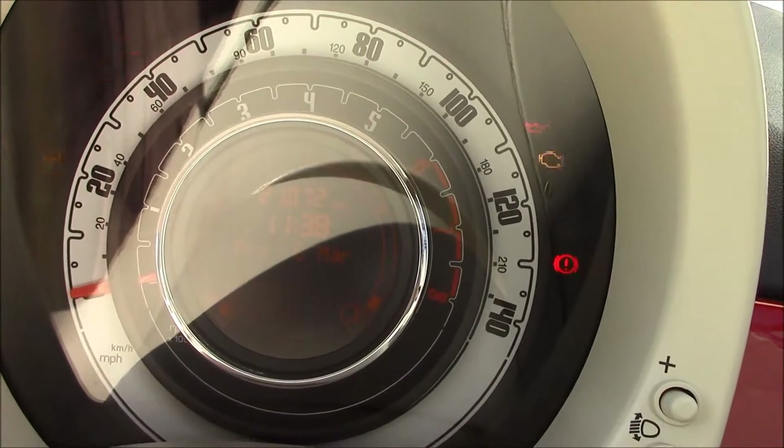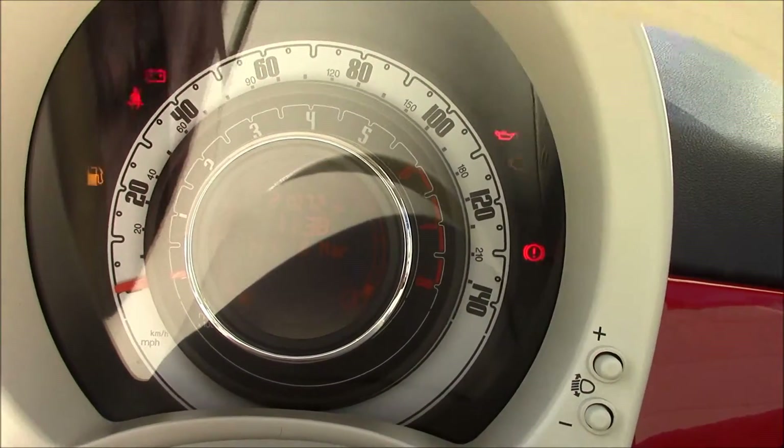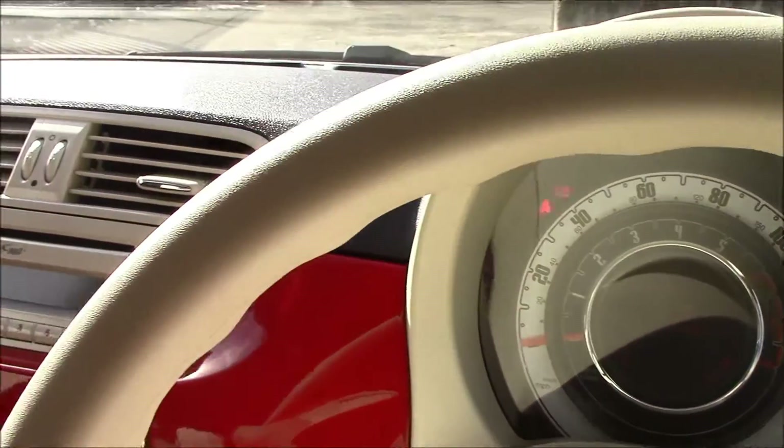This vehicle is currently on 21,072 miles. It is available to pre-order online today on wessexgarages.com, which will entitle you to an additional discount. You can also book your test drive today, or come and visit us on Penarth Road in Cardiff. Thank you for watching.